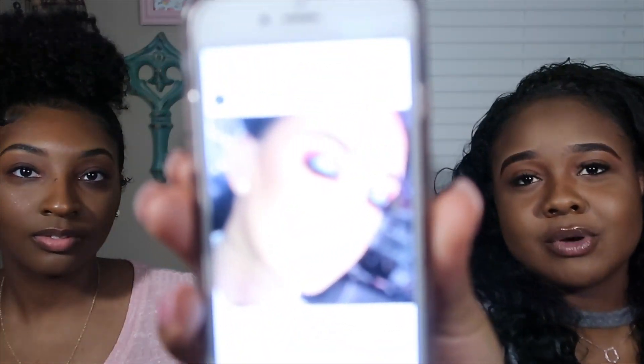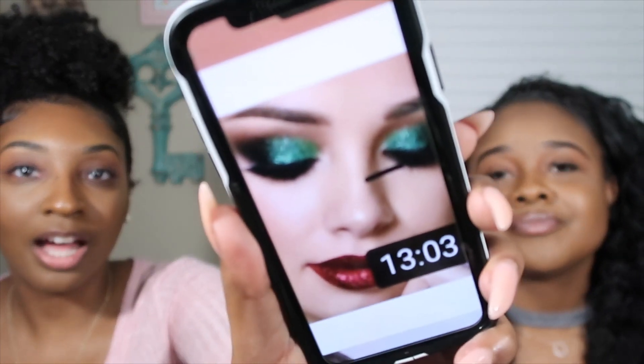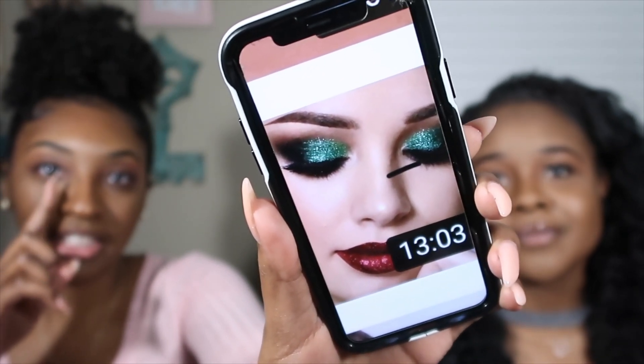We're going to do an edgy nighttime look. We've got some inspo — this is just like a random Instagram page full of makeup looks. I love the colors, so hopefully I can do it. I wanted to do a smoky eye but I wanted green — I don't know why I want green in my look today. I'm going to attempt it, probably a little less green than the inspo — not half the eye, just like a third.